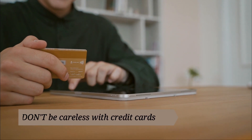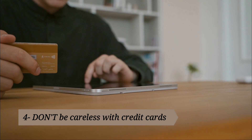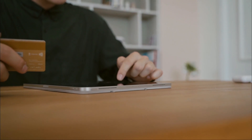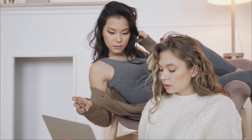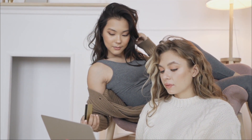4. Don't be careless with credit cards. If you do elect to get a credit card, choose one with the lowest interest rate and only charge what you can afford to pay off in full each month. This will help you avoid late fees and costly credit card debt while you establish good credit for your future.